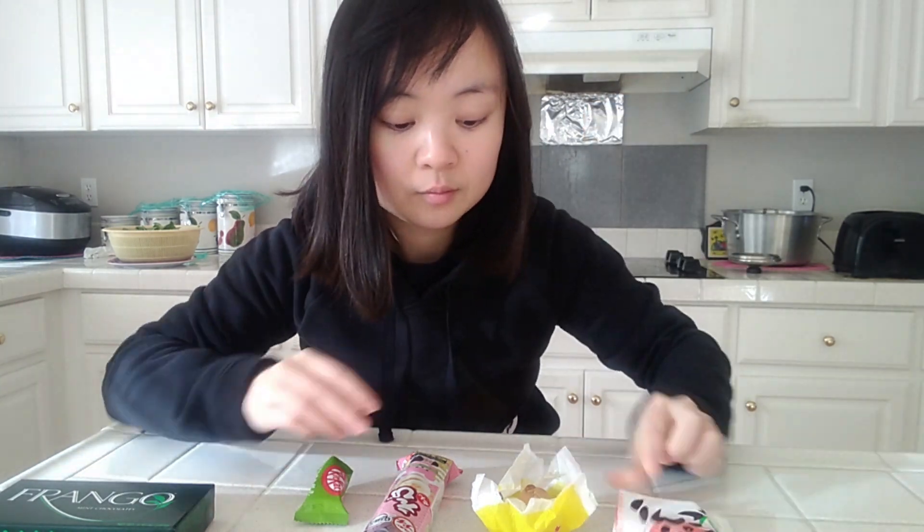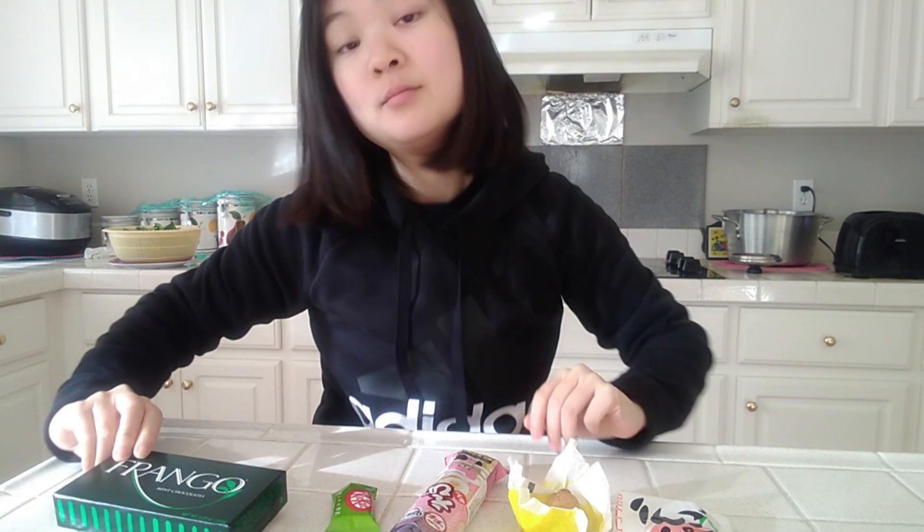Do any of these snacks interest you? Have you tried unique KitKat flavors? I also know you can make your own in Japan too. If you're a fan of mint, let me know what other kinds of brands are yummy and I'll try to find it. Thank you for watching Yan Food Times — drop by again real soon!